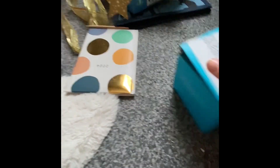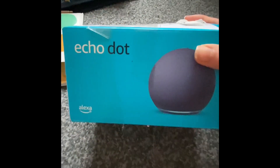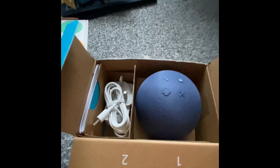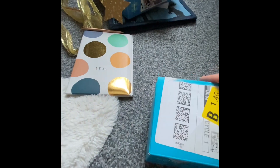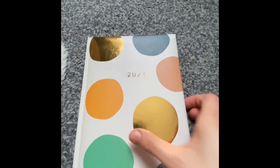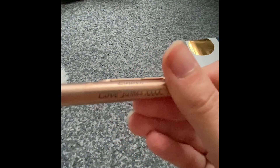And then James got me my very own Alexa Echo Dot because I really wanted one of these — mostly for when me and James live together. And then he got me this 2024 diary and this pen that has 'Lauren loves James' on it.